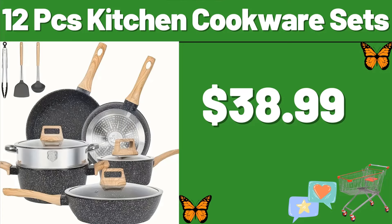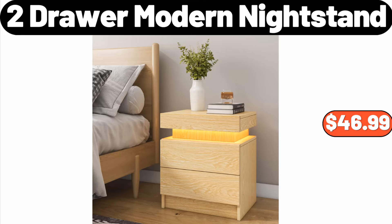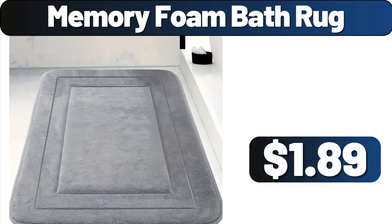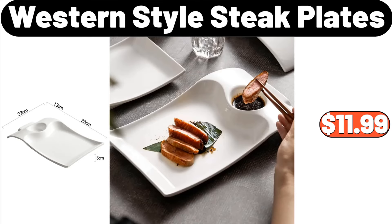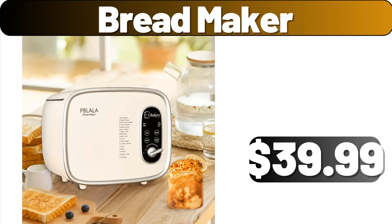12-PCS Kitchen Cookware Sets, $38.99. 8-Pack Clear Plastic Storage Bins, $18.99. 2-Drawer Modern Nightstand, $46.99. Comfortable and Supportive Bed Pillow, $14.98. Birdcage Design Storage Rack, $14.99. Memory Foam Bath Rug, $1.89. Pillow Set of 2, $9.99. 3-PCS Polyester Bedding Set, $11.99. Western Style Steak Plates, $11.99. 2-Quart Sauce Pan with Lid, $13.99. Bread Maker, $39.99.